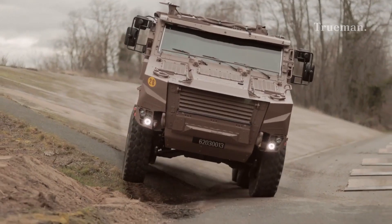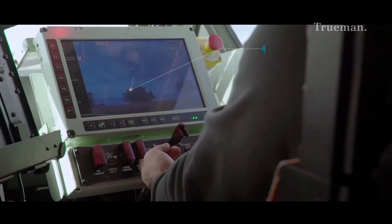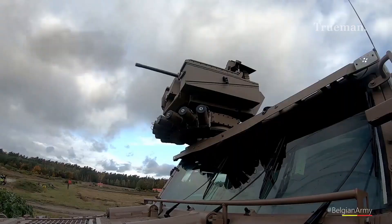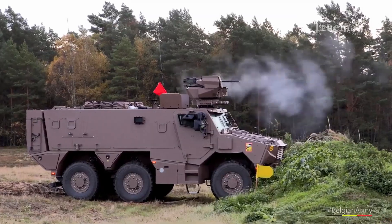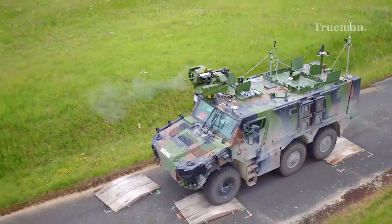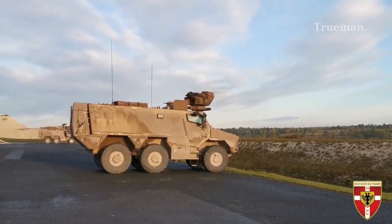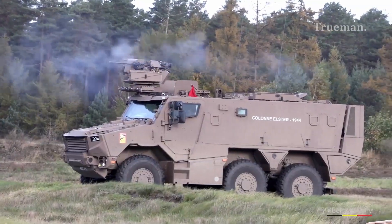The VBMR Griffin represents a significant advancement in armored vehicle technology. Its innovative design, advanced features, and versatile capabilities make it an essential asset for the modern battlefield. As the French Army continues to modernize its forces, the Griffin will play a crucial role in ensuring that French soldiers are well-equipped and protected. Whether you're a military enthusiast or a professional in the defense industry, understanding the VBMR Griffin provides valuable insights into the future of armored warfare. For more military technology insights, remember to like, subscribe, and hit that notification bell. Until next time, this is Truman, signing off. Stay informed, and stay safe.